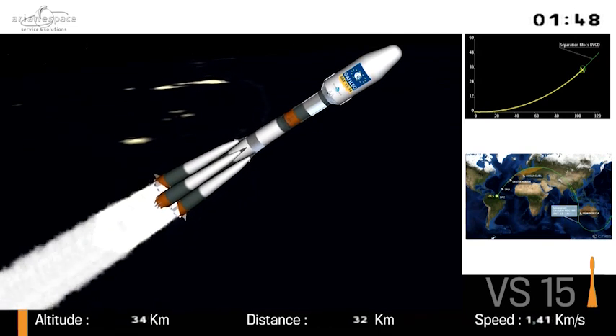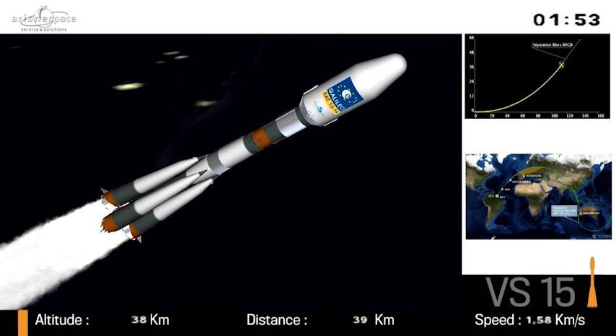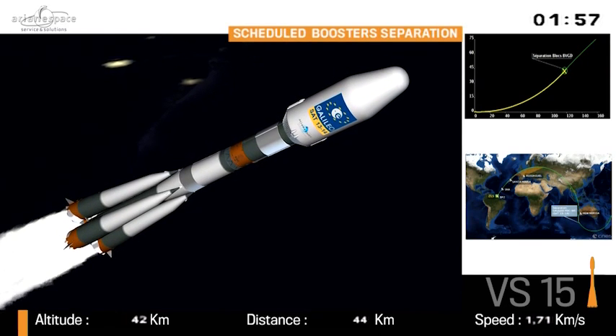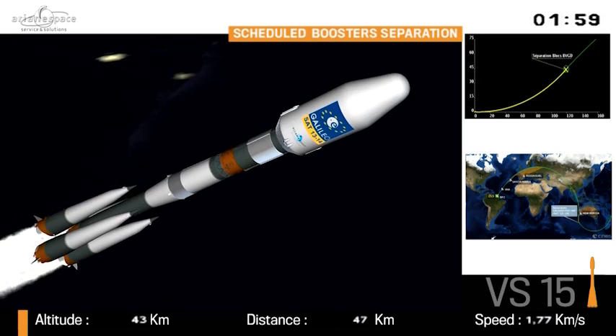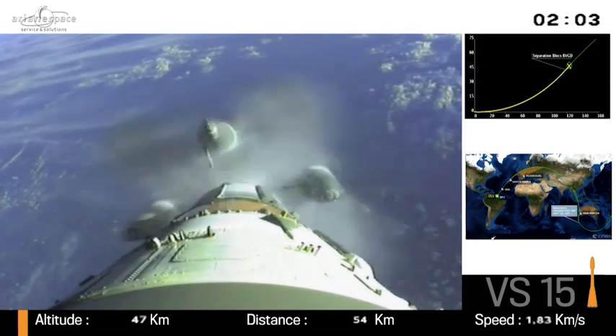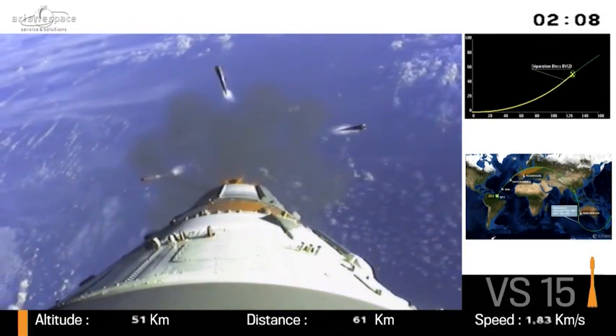This stage burns for about four minutes. Now remember, Soyuz weighed 300 tons at liftoff. After separation of her boosters in about two seconds, can you guess what her weight will be? It's about 135 tons. So this is very impressive — it loses half her weight in about two minutes.